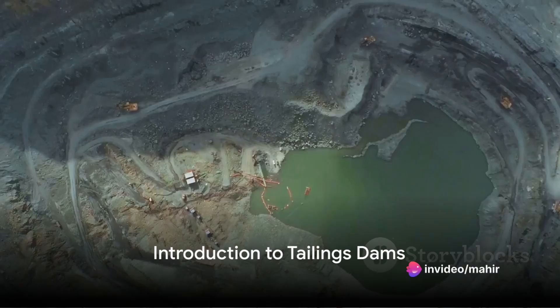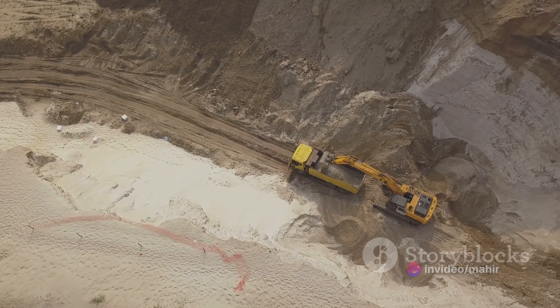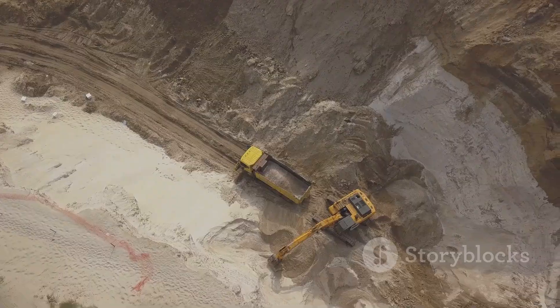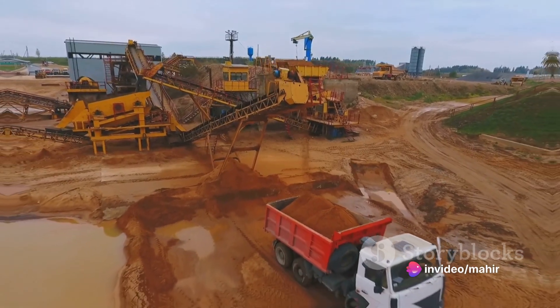In the heart of a bustling mining site, a monumental structure stands tall: a tailings dam. These dams, though often overlooked, play an integral role in the mining process, acting as the final resting place for the waste materials — or tailings — left over after the extraction of valuable minerals.